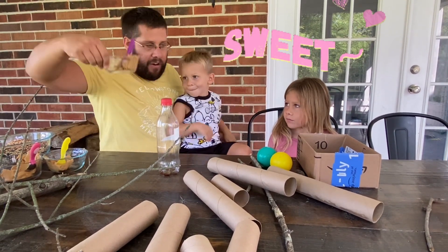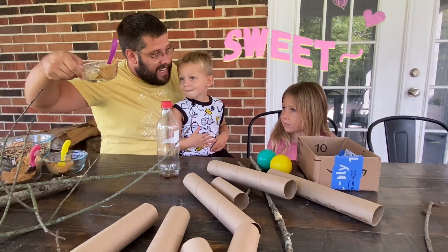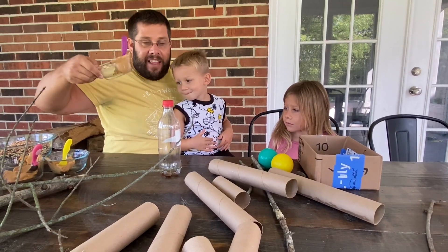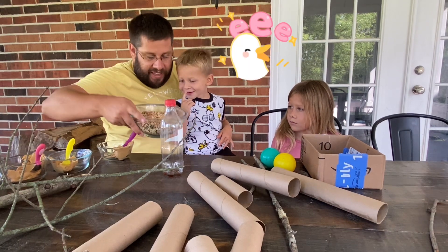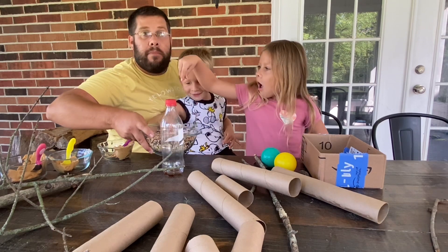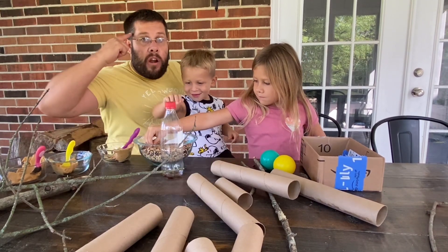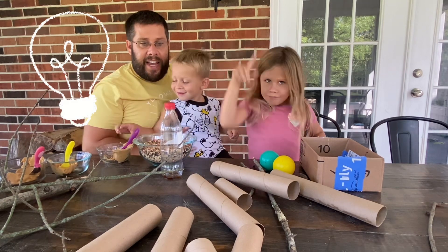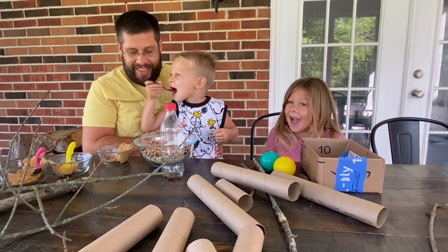We're going to use this peanut butter as our glue, because birds sometimes like to eat peanut butter. This will be our glue. Then we have the actual bird seed that they'll eat. We're going to use our materials to build, use our brains to think and design, and then we'll put them out in nature. Are you guys ready? Yeah! Let's do it!